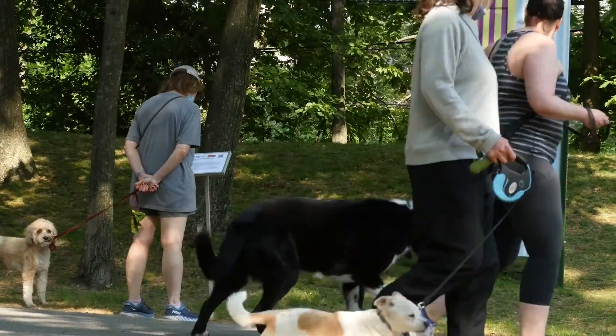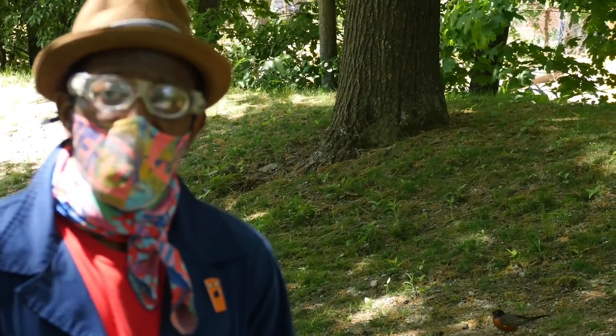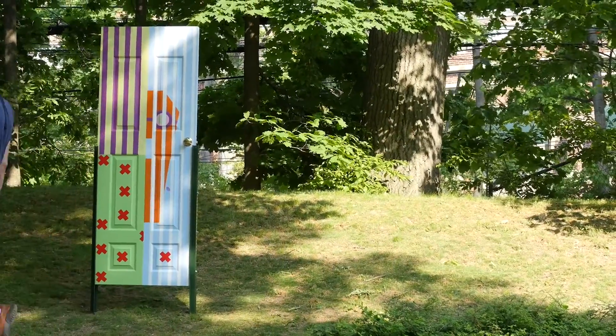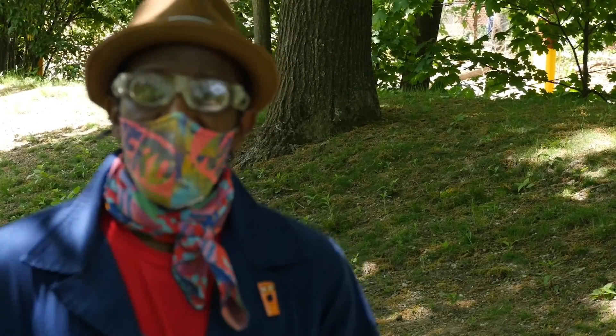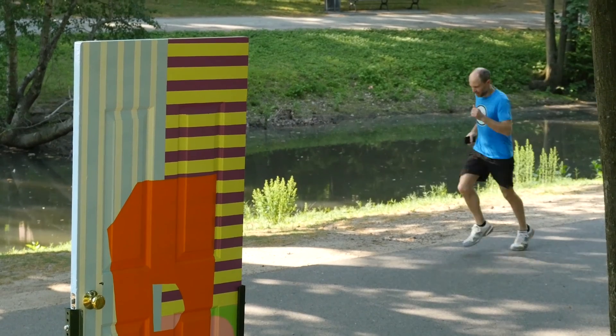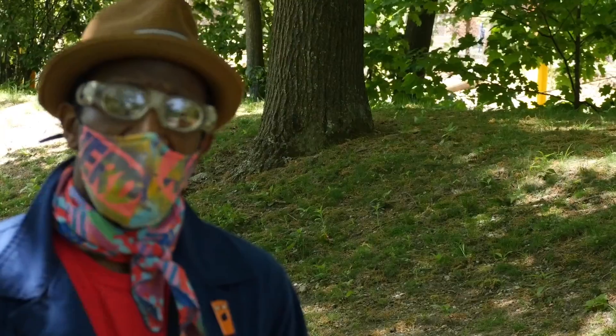My piece, 'One Door Closes Another Opens,' is all about finding the possibilities and opportunities in life. Just because that door closes doesn't mean there's not opportunity right behind you — you just have to change your perspective, change your focus. Being an artist and going through the ups and downs of the artist life has allowed me to learn that.